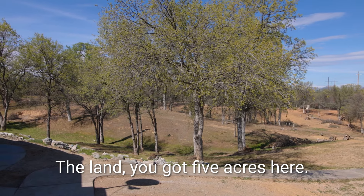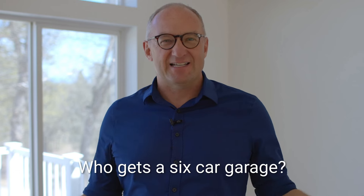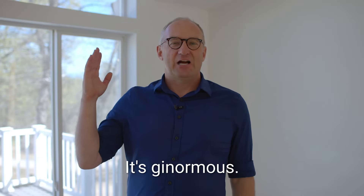You land here and you've got 5 acres, also a 6 car garage — who gets a 6 car garage? It's ginormous.